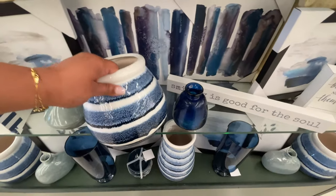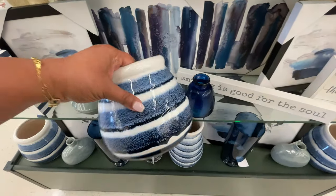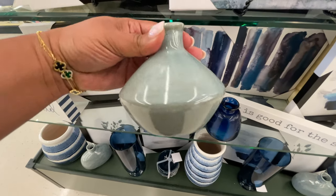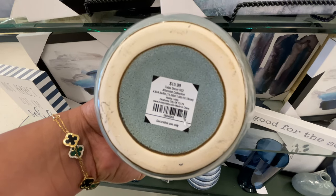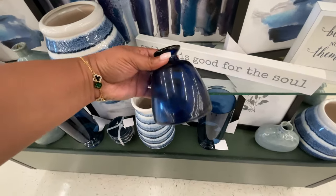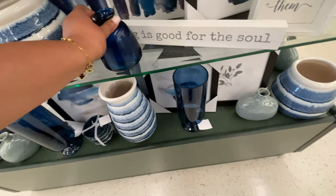The blue moment is happening for spring and summer. This guy is $40 — I thought that was a little much. It's not that big of a vase but that's what it is. This one is $16, but I love the shape. That whole collection in that color blue is so pretty.